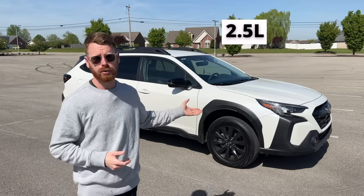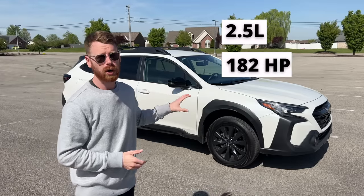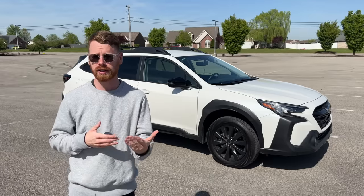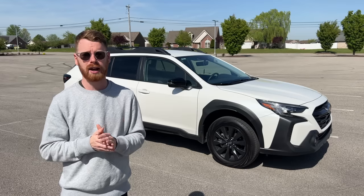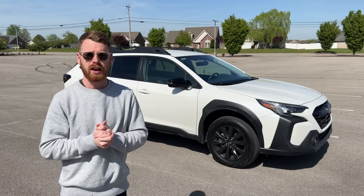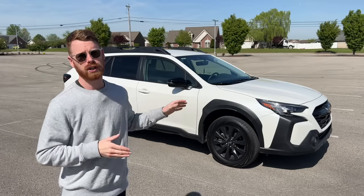This particular Outback has the 2.5 liter four-cylinder naturally aspirated engine with 182 horsepower. You also have the option to get a 2.4 liter turbo engine that has 260 horsepower — more torque, more performance. I'm going to talk about whether I regret not getting the turbo engine and give you an overall view on my thoughts on this particular Subaru.